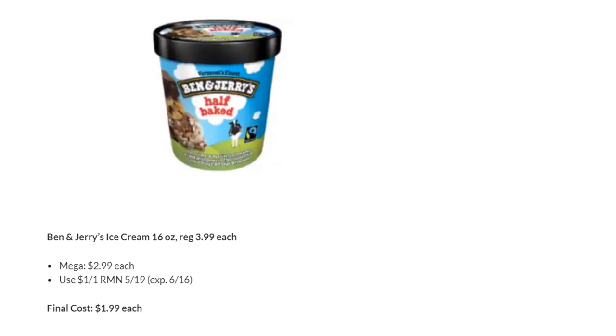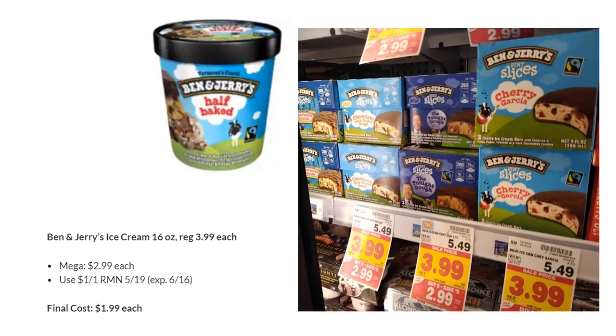Ben & Jerry's Ice Cream is regularly priced $3.99 and is on Megasale for $2.99. There's still a dollar off one coupon, making these $1.99. This also applies to the Ben & Jerry's pint slices — there's also a coupon for a dollar off those, making them $1.99 as well.